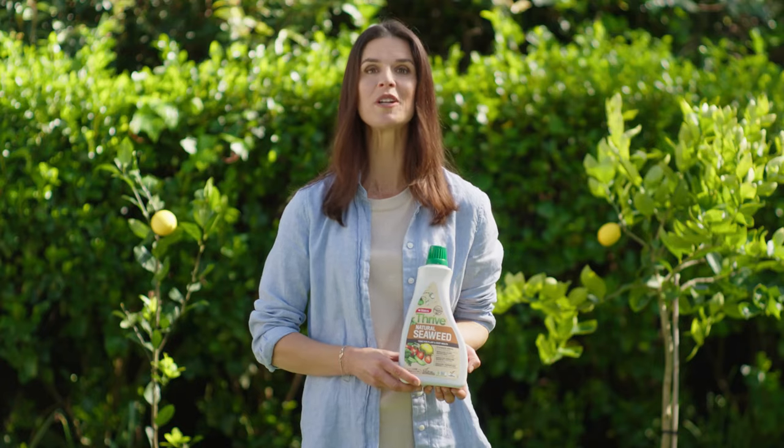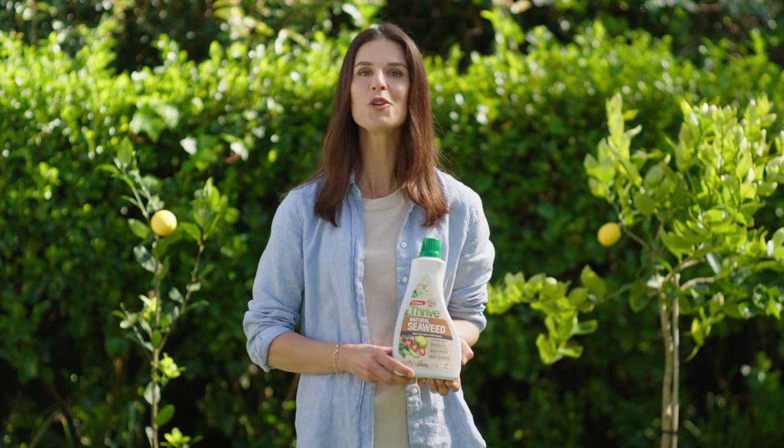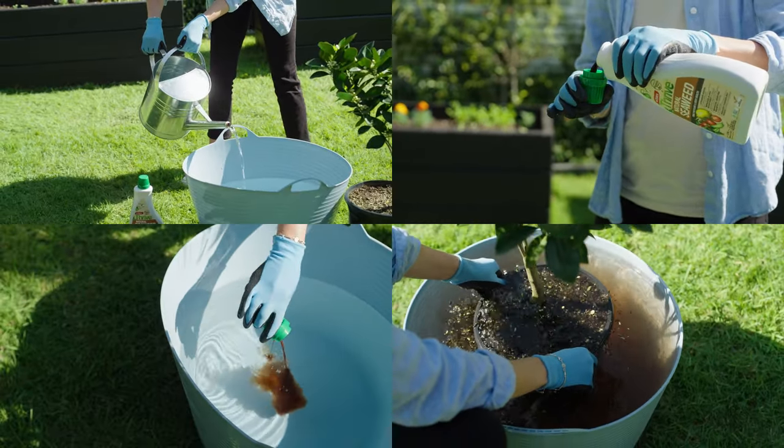To help your citrus roots re-establish and reduce transplant shock, regardless of where you're planting, soak them in diluted Yates Thrive Natural Seaweed. Both of these products have been approved for organic gardens.